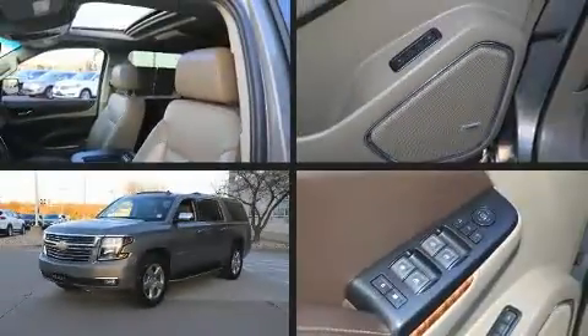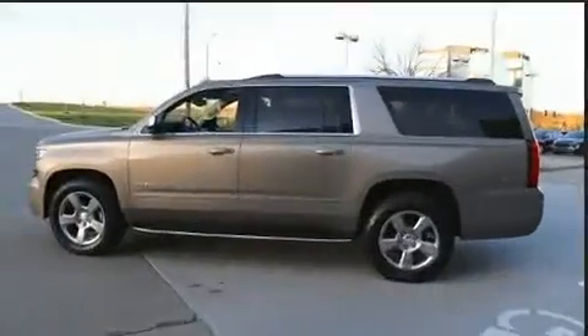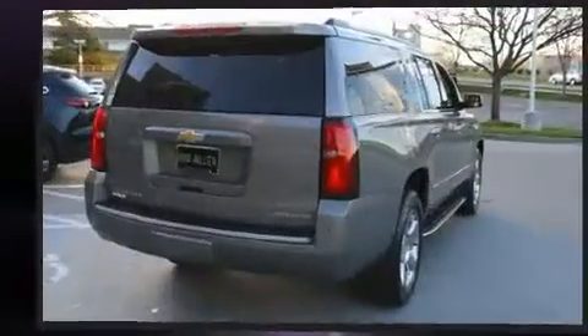Experience driving perfection in the 2019 Chevrolet Suburban. Smooth gear shifts are achieved thanks to the powerful eight-cylinder engine, providing a spirited yet composed ride. All of the premium features expected of a Chevrolet are offered, including a heated steering wheel.